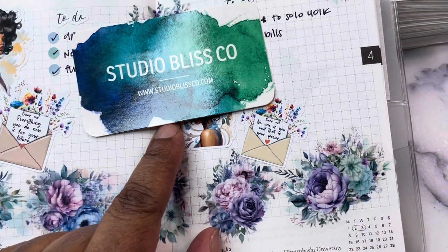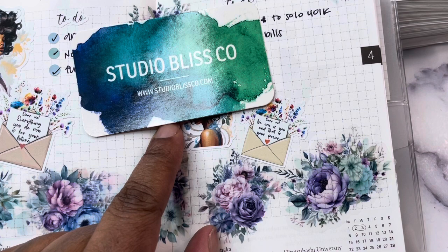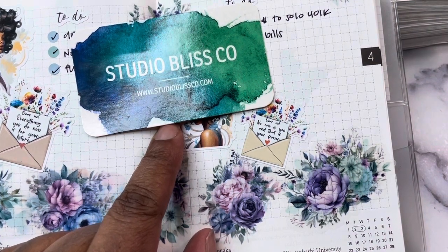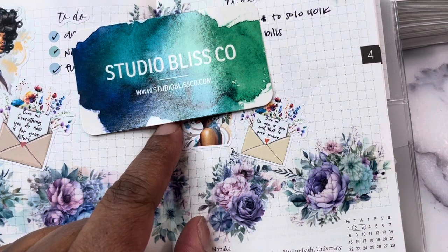Studio Bliss Co. will be 30% off site-wide. You can access it at studioblissco.com or use the link down below. That is my Etsy special link and it gets you a freebie sheet of stickers. I always appreciate when you use that because it helps me save on Etsy fees. For the sale, everything is 30% off. There are a few exceptions where there's going to be an even better deal — doll sheet grab bags will be 50% off, and the overstock grab bag will be 30% off, but it's already discounted.